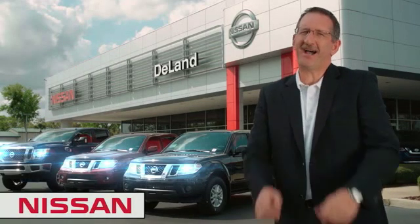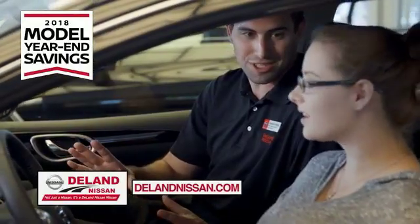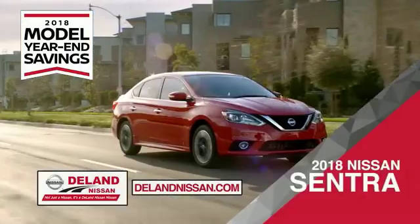I'm Curt. Before you buy, give us a try. Get ready to play big and save big with Deland Nissan during the 2018 model year in savings events.